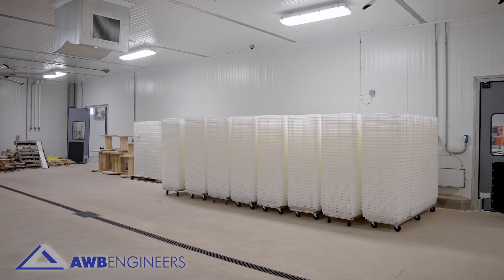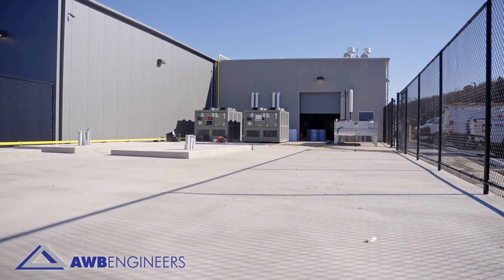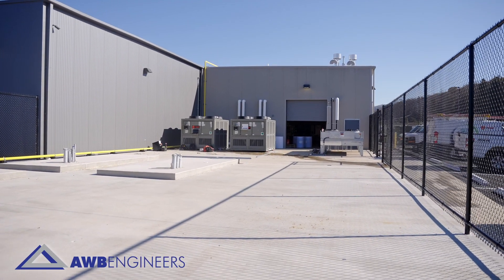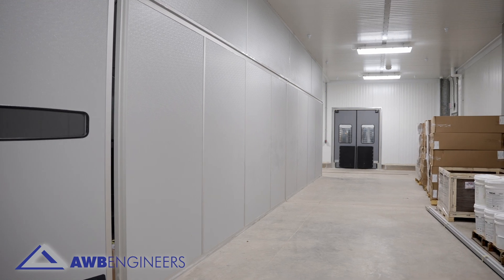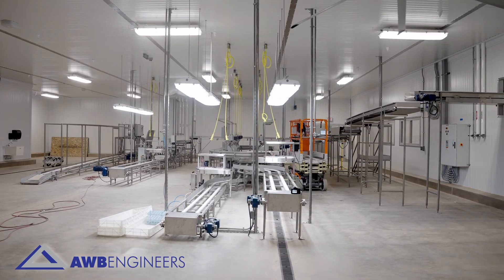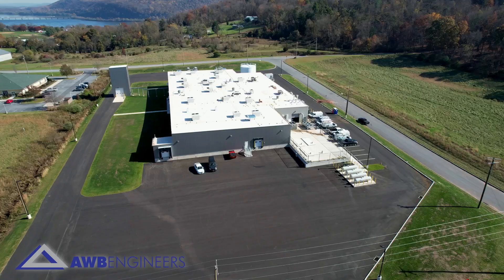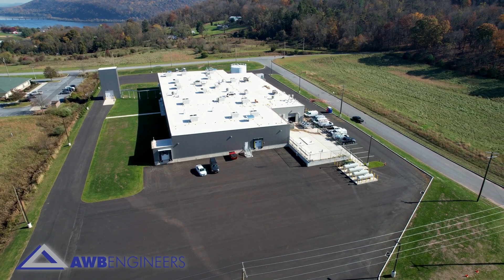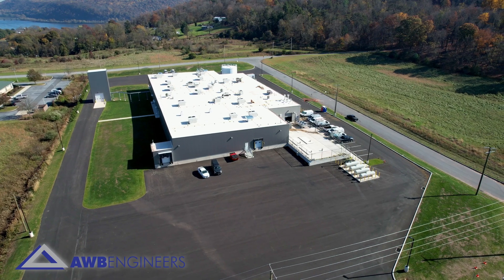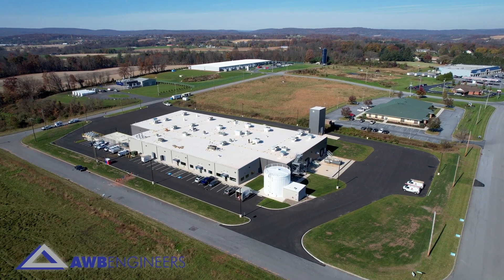Our main goal, and always a unique challenge, is to try to design the building not only to meet the current needs of their facility but meet their future needs for any expansions five or ten years down the road. Success comes through experience, and AWB has the experience from designing multiple hatcheries to know exactly what the client needs. AWB looks forward to continuing our relationship with Longenecker's through future additions as they continue to grow to meet their clients' needs.